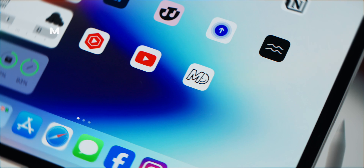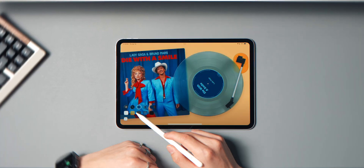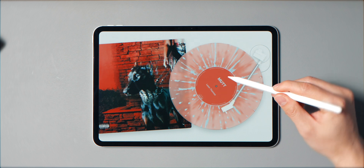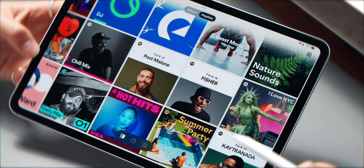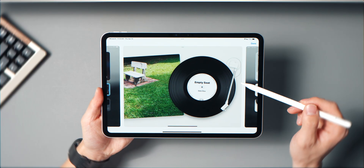This first app is called MD Vinyl and it basically turns your iPad into a digital record player. You get this spinning vinyl right in the middle of the screen with your album art placed perfectly on top, and the tone arm actually moves when a track plays. It's super nostalgic — like listening to a record but with the convenience of streaming. This works with both Apple Music and Spotify, so whatever you're using, you're covered.